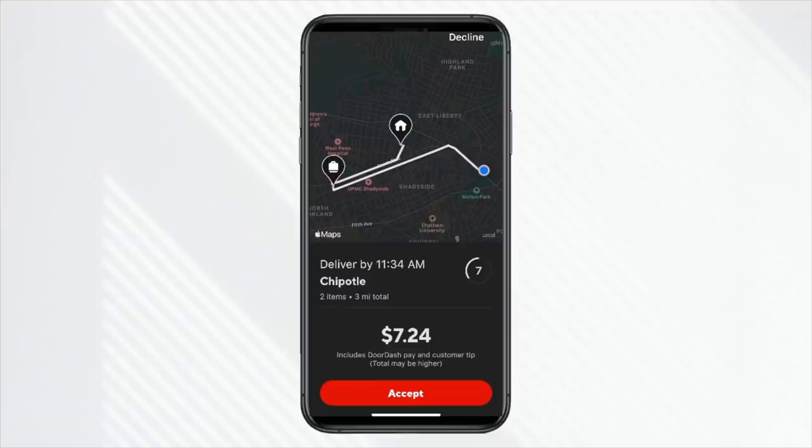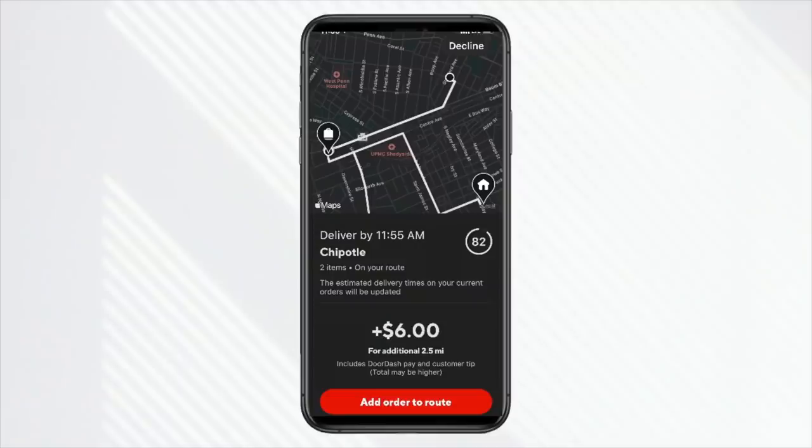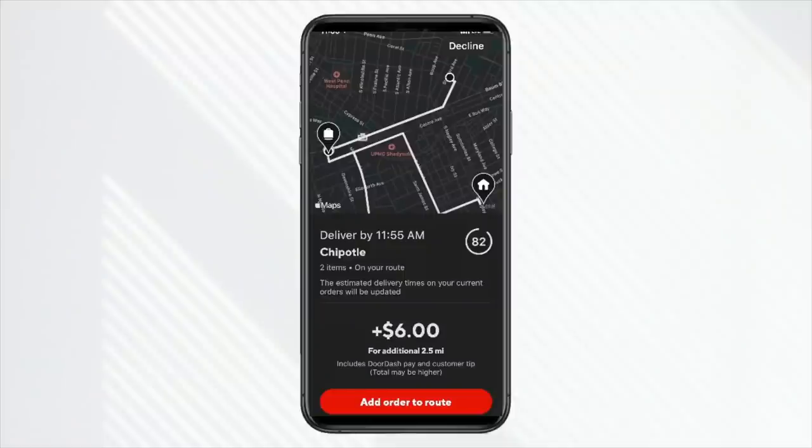My first order was from Chipotle for a little over $7. For the miles it was showing me and the pay, it was a fairly decent way to start my shift. But I got to the Chipotle and I got a $6 stacked order — an extra order on top of my current order from the very same Chipotle. I thought, is this order going to be ready? But if you look at the map on this stacked order, it's a really short trip. So for $6, I'm going to take this all day long. But where's the tip in all of this?